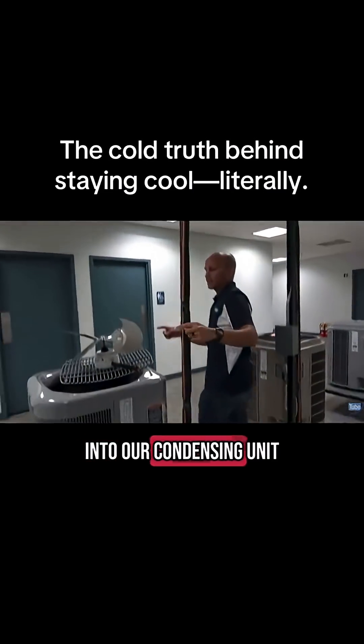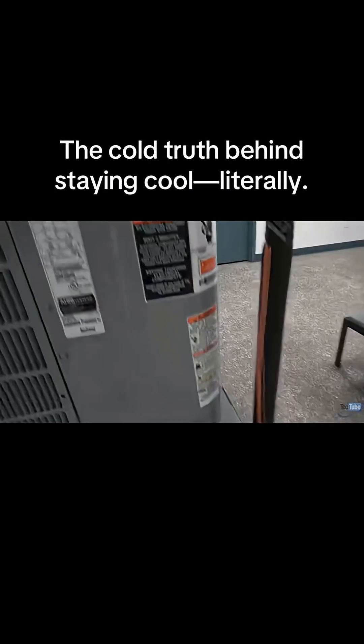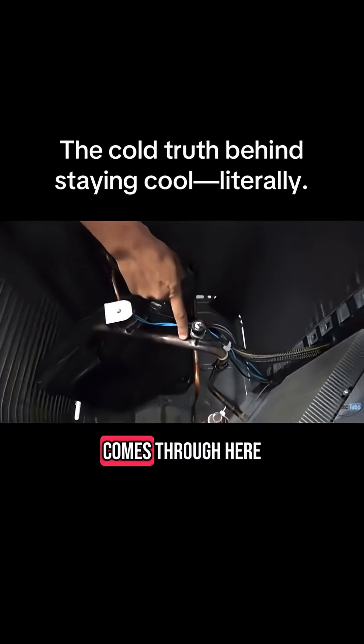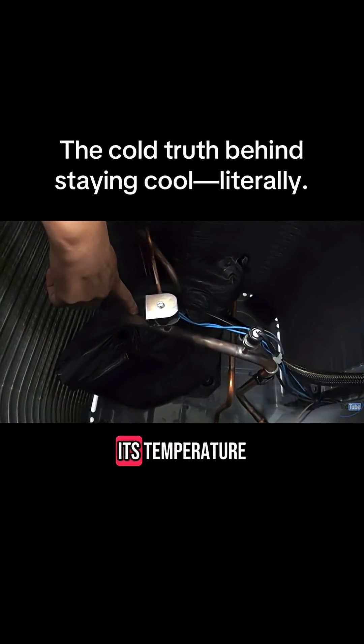It'll come down into our condensing unit. As it comes into our condensing unit, the suction line comes through here, goes into the compressor, where the compressor increases its pressure and hence increases its temperature.